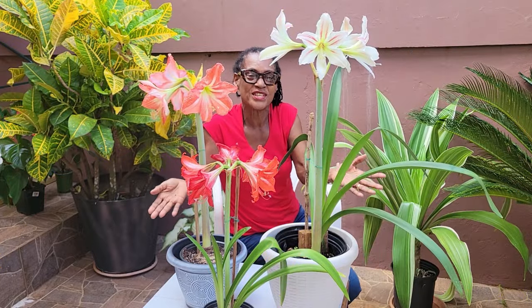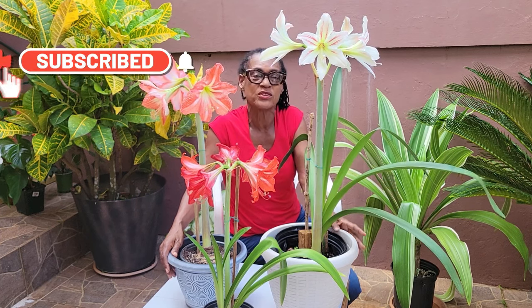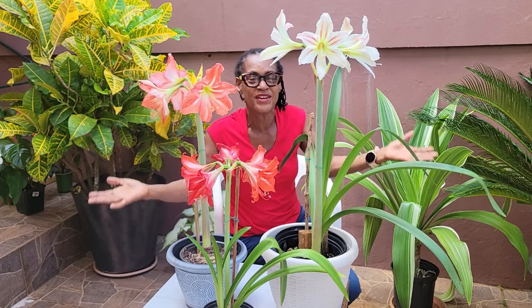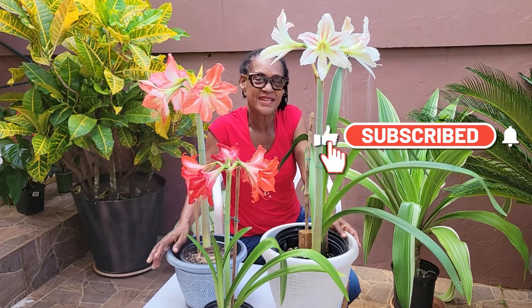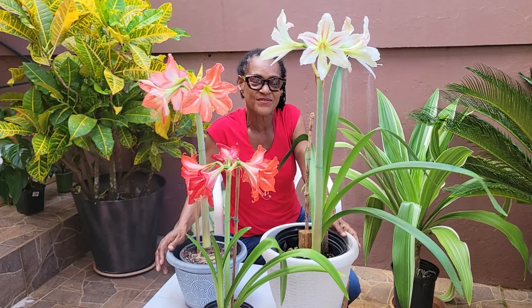So there you have it. This is essentially a lead-up to the video I plan to do in four weeks, when the vast remainder of the other bulbs that were treated should be in the very peak of performance. So until that time, I am Thelma in the Calix Garden saying thanks for watching this very short clip, and we'll see you in the next video.